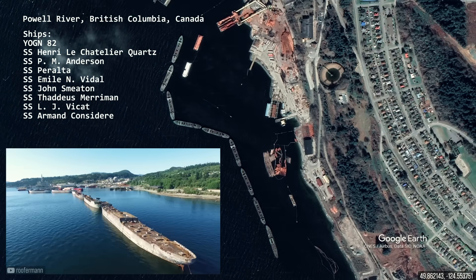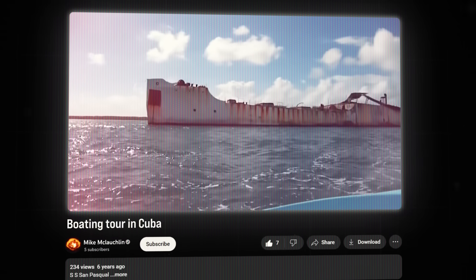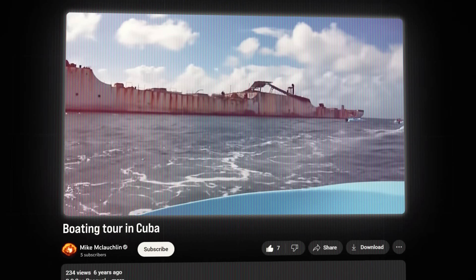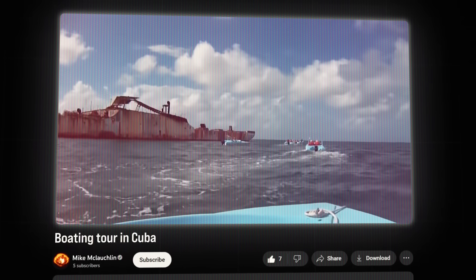Most of those built during the First and Second World Wars became too expensive to operate and were sunk near coastlines, serving as breakwaters to protect the shore from waves. The SS San Pasqual was an oil tanker built in the United States in 1920. In 1924, it was sold to Cuba, where it served as a supply transport vessel.